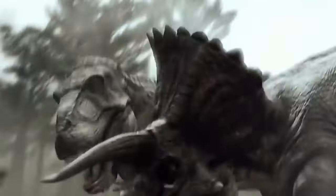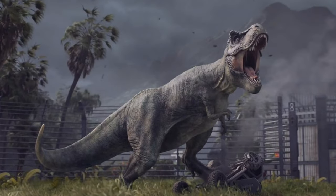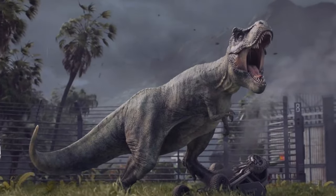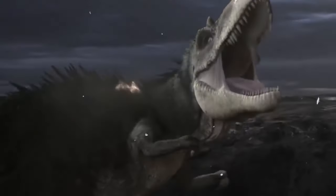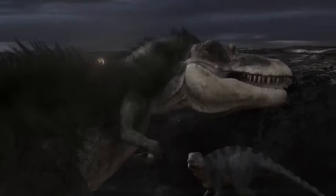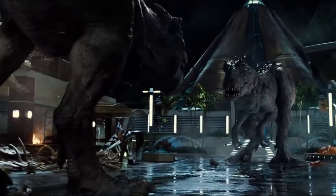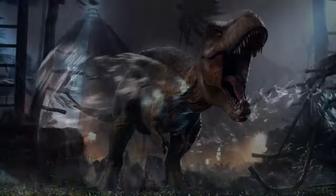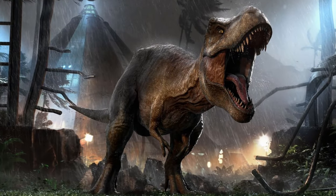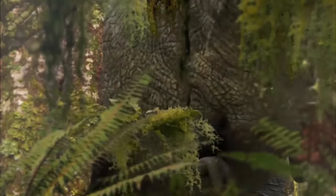No eggs or eggshell pieces have been found for Albertosaurus or any other Tyrannosaurid, despite the fact that they are thought to have hatched from eggs. This may be because Tyrannosaurs nested in areas where river silt was unlikely to bury their eggs and preserve them. A recent study hypothesized that, similar to many lizards and turtles, Tyrannosaurs may have deposited soft-shelled eggs, which are less prone to fossilize than hard-shelled eggs.